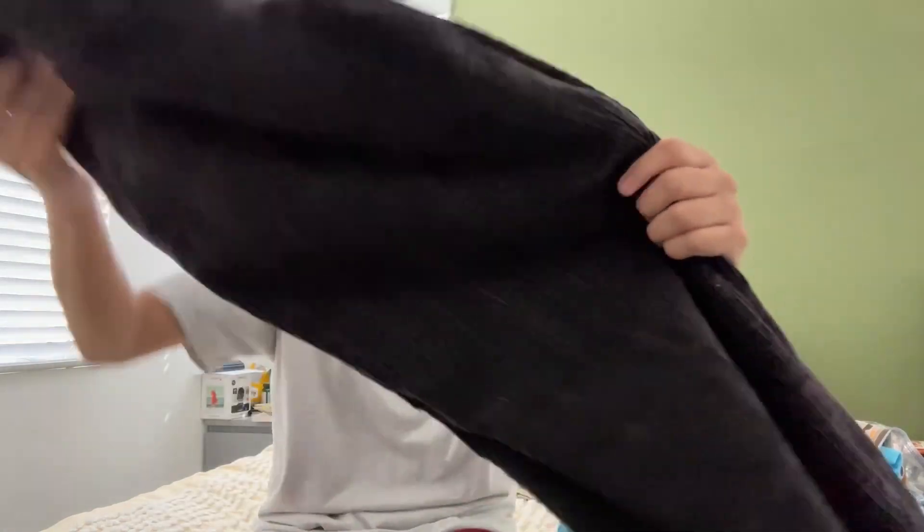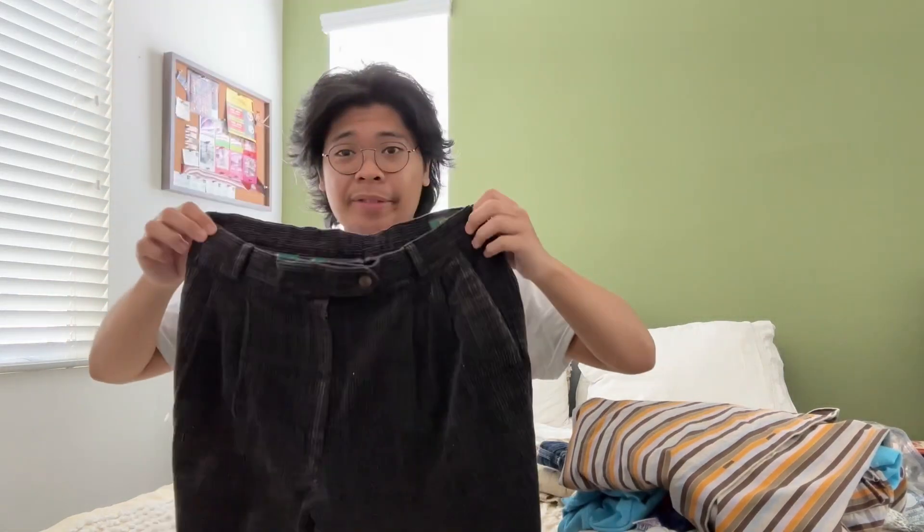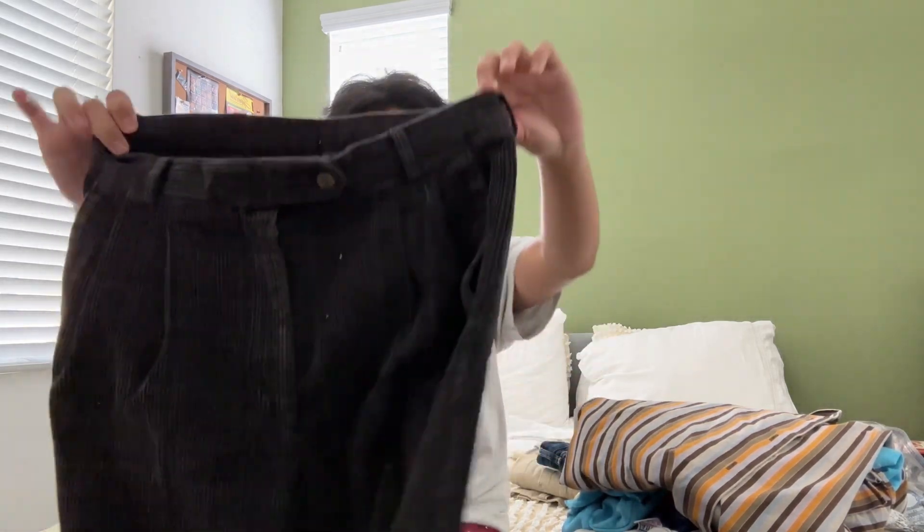I'm going to sell this one too because it doesn't fit on me. This corduroy pant is really cool and the pattern is very subtle — you can barely see it. It's a size 30 but actually fits like a 28. It barely fits on my waist. It says 32 here but fits like a 28. Maybe they cut it or something to make it smaller.